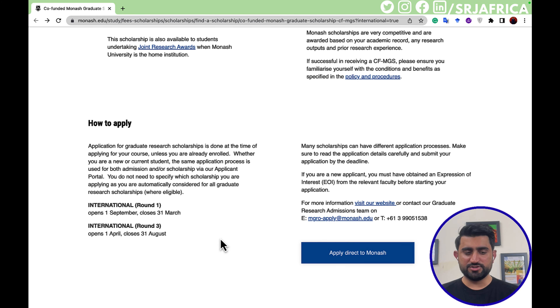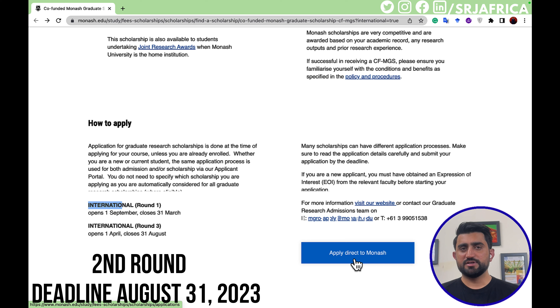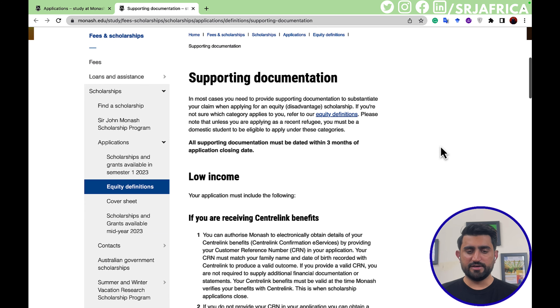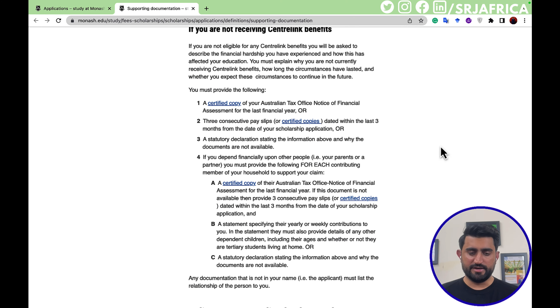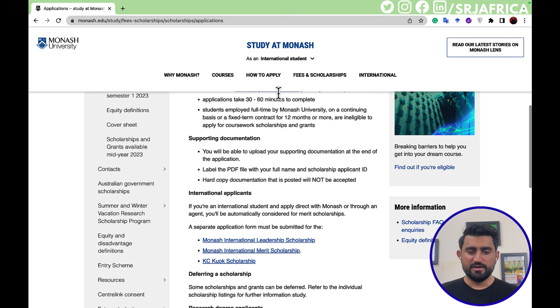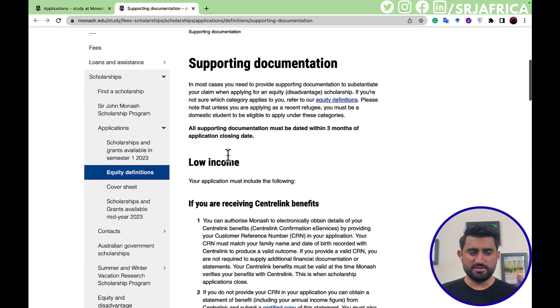For how to apply: there are two international rounds — the deadline for the first is March 31st and the second is August 31st. After checking your eligibility, simply click on 'Apply Direct to Monash.' Here you will find the list of supporting documents. All the information about what documents you need is available there. The link is in the description. There are also sections for current students and international applicants.